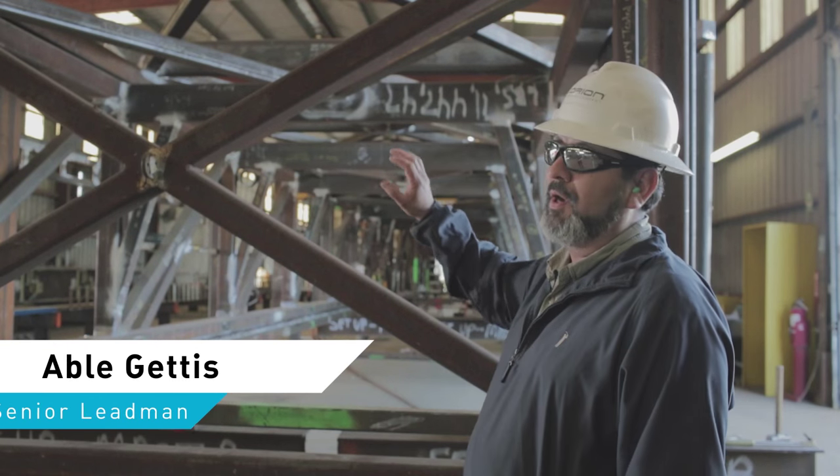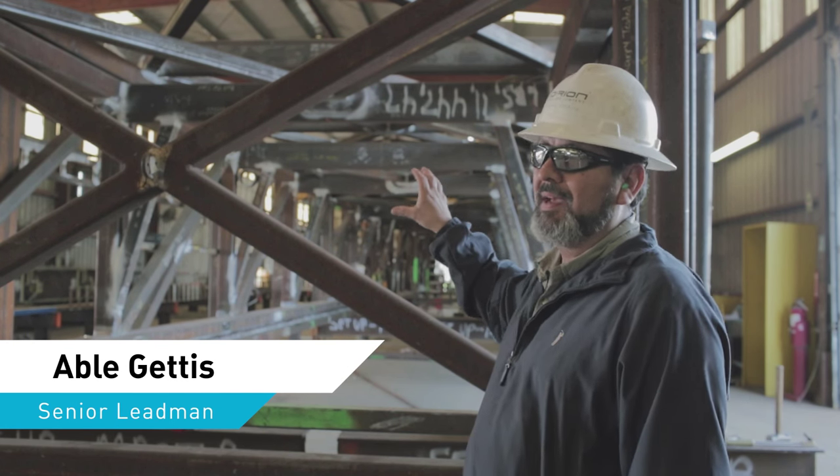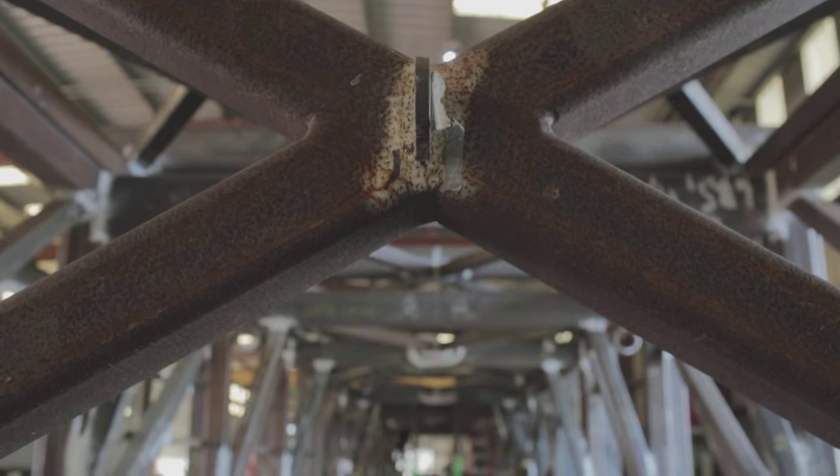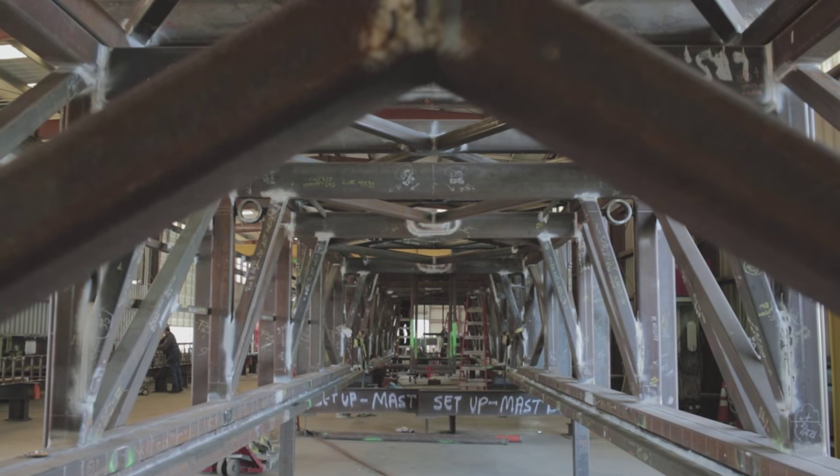Basically it's composed of two sections. This section, which we call the top inner, and we have a top outer. It's raised hydraulically and telescoped from the outer up to the working height.